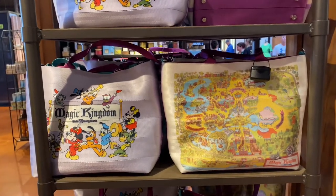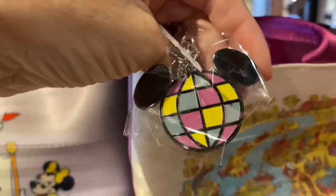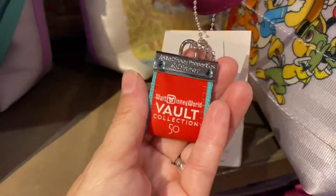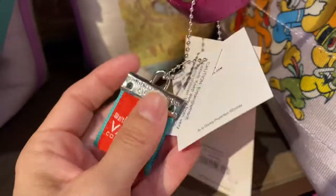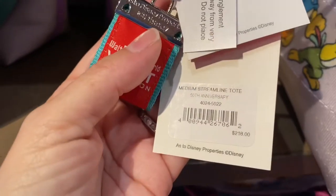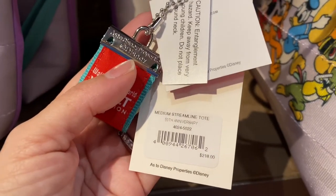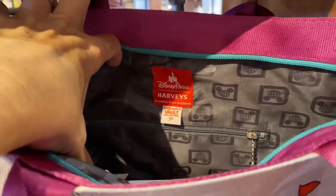We spotted a Harvey's tote here at Market Co-op. Let's see how much it is — look at the keychain detail on the back. The tag says 'Shop Harvey's for Disney Parks' and on the back it says 'Vault Collection 50th.' The bag is $218. Harvey's makes beautiful bags — a little heavy but beautiful and durable. The inside has the Walt Disney World logo and a zipper pocket.